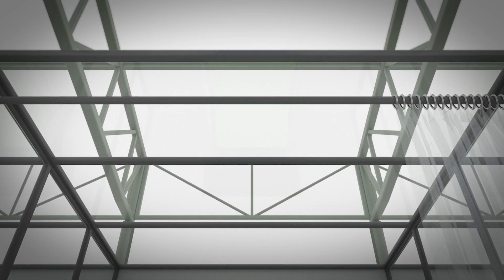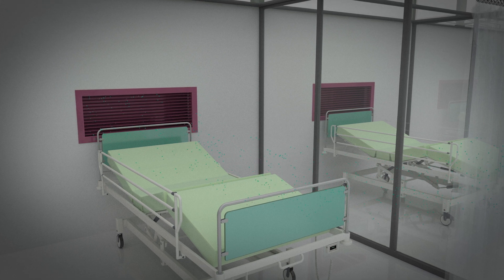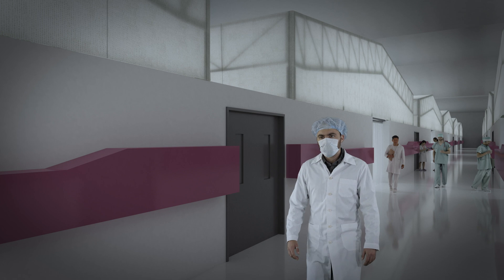Air is drawn through the back of the patient bays by an outflow ventilation duct, thereby removing dirty air from the space and providing a clean corridor space for healthcare workers.